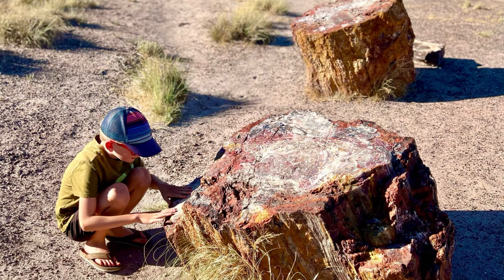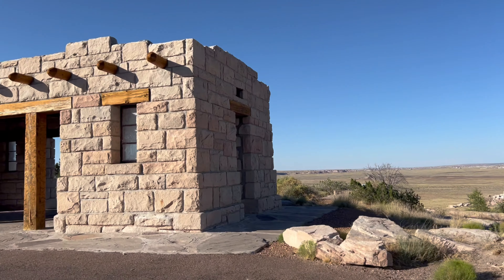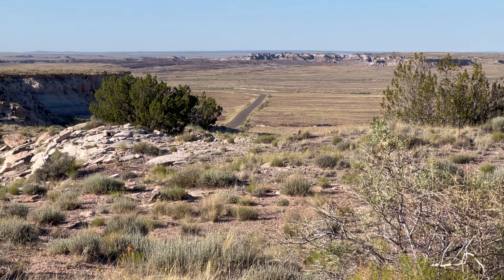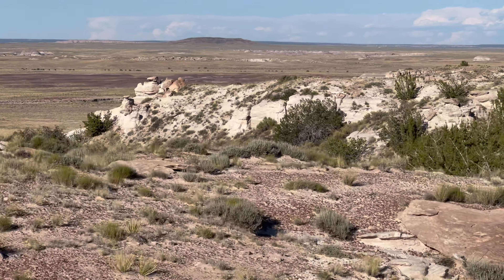Since our visit to the park was at the tail end of a very long driving day, we unfortunately didn't see it all, but we definitely hit many of the highlights. And honestly, simply driving through the park and checking out the diverse landscapes was a highlight in and of itself.